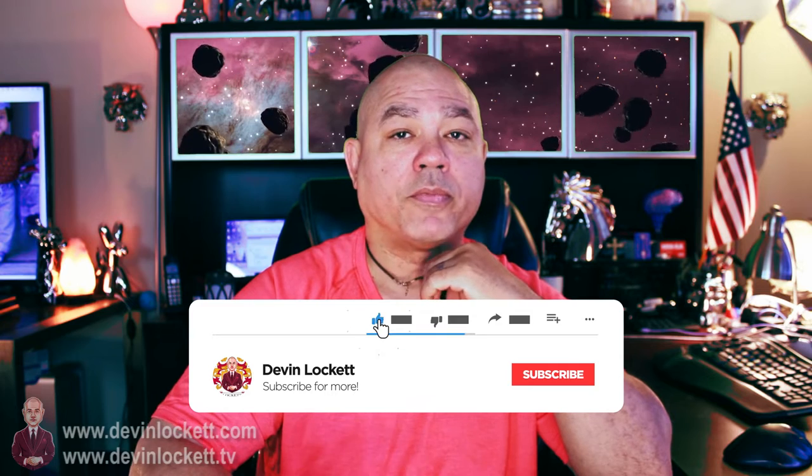Moldavite — I made a video about moldavite before, which is called the life-changing tektite, and you can see that if you click right here. It is part of the remains of a meteor that struck in Bavaria some 15 million years ago near the Moldav River. It is a very high energy tektite that helps you to transform your life, opens your mind to truths that may have been hidden from you, gives you good completion energy, good work energy, and is very good for transforming your life.